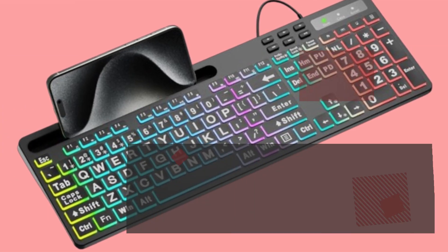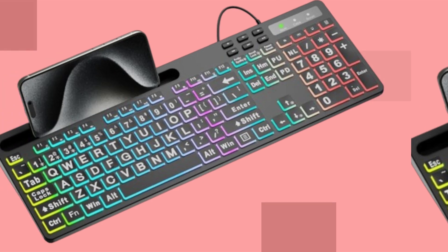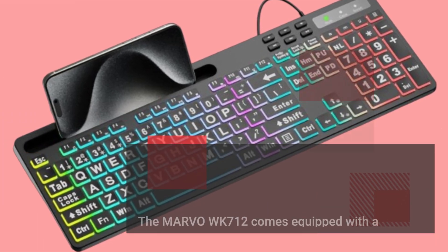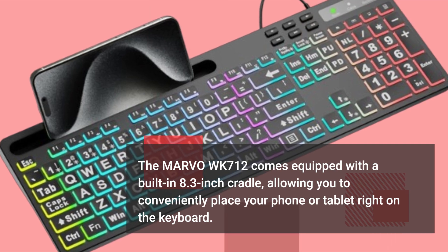But wait, there's more. Ever find yourself juggling multiple devices while working or gaming? The MARVO WK712 comes equipped with a built-in 8.3 inch cradle, allowing you to conveniently place your phone or tablet right on the keyboard.